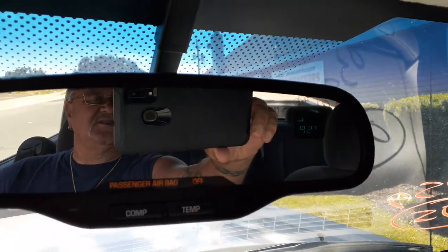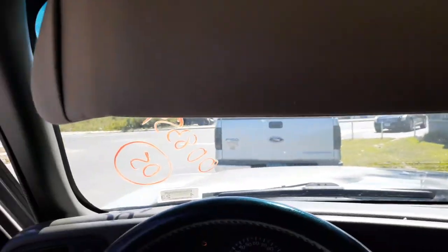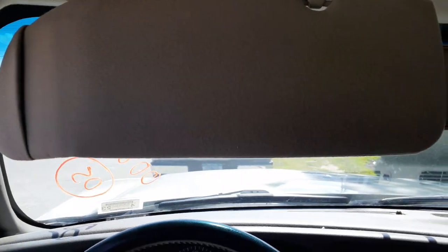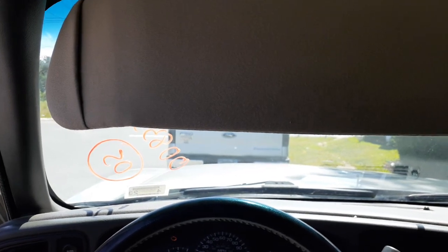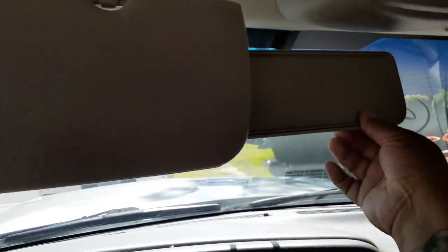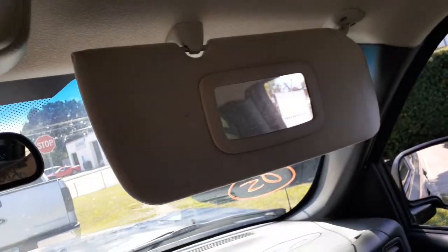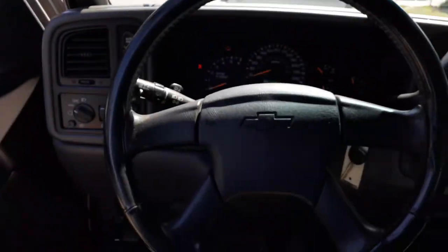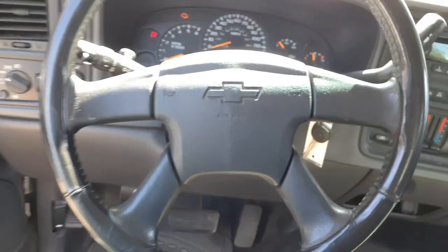Inside rear view mirror has temp, compass, and auto dim. Left side visor is a plain gray with the extension. Right side visor has a mirror with the extension. Steering column is dark gray/pewter — tilt, cruise, delay wipers with the key.